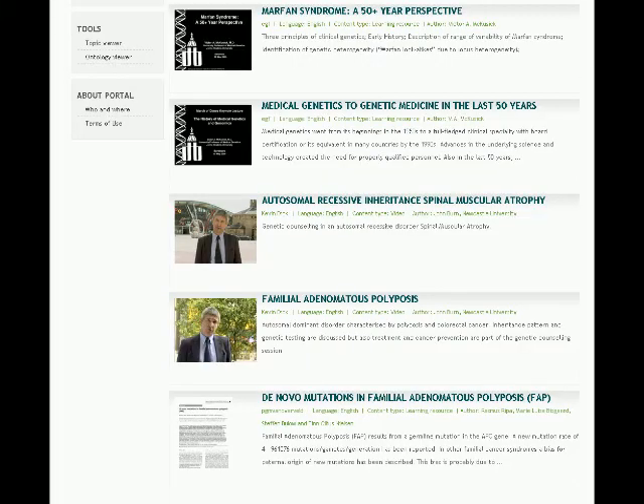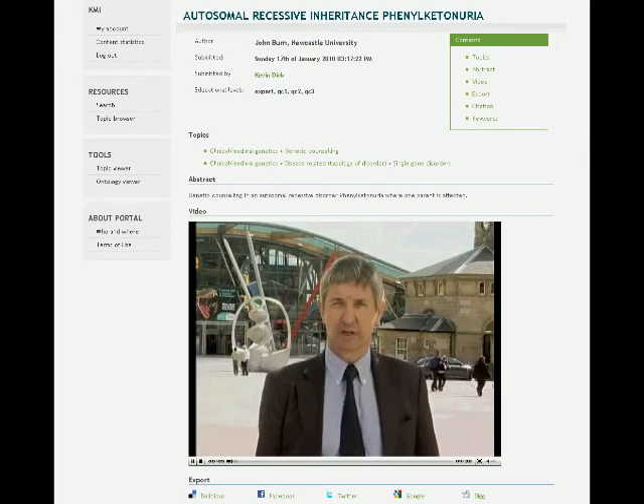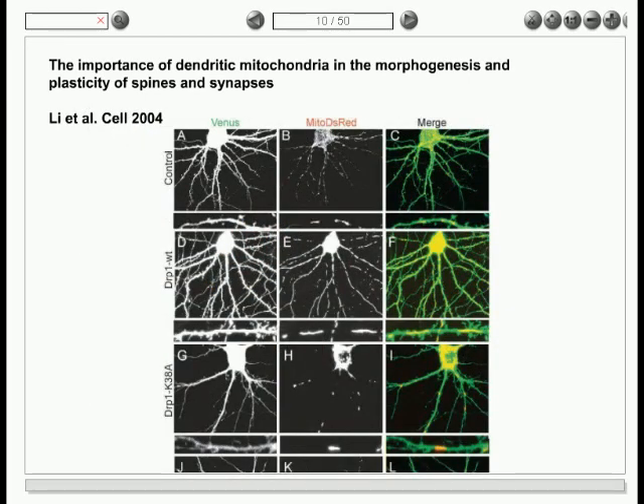Eurogene is a three-year collaborative project supported by the European Union. Its objective is to develop the means for sharing and reusing educational resources in human genetics and to collect a large volume of content. The Eurogene portal offers learning resources produced by world-leading geneticists. It enables educators and students to quickly and easily find and organise existing educational materials to fit their learning needs.